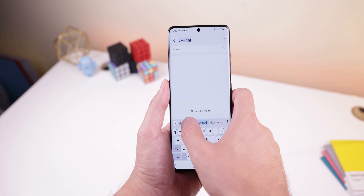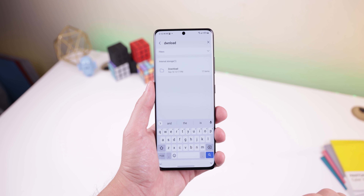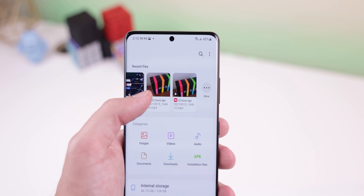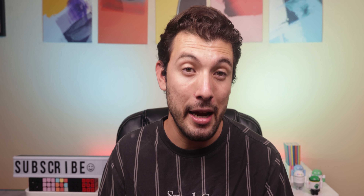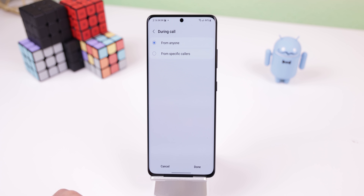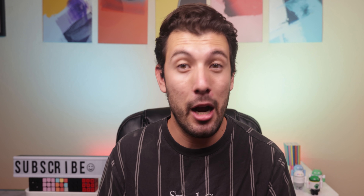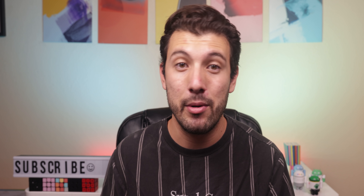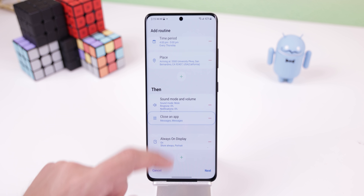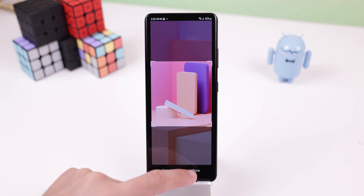The My Files app has also improved its search functionality by letting you find files even when you have a typo in your search. Plus, the recent files area is a bit bigger now and lets you scroll through more recently used files on the main page. Bixby Routines has received more conditions, including being able to start a routine while you're on a call or when a specific notification arrives. You can also reorder actions by touching and dragging them, and create custom icons for your routines using the camera or gallery pictures.